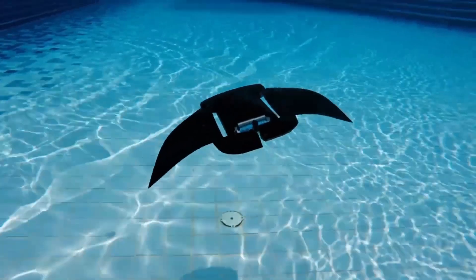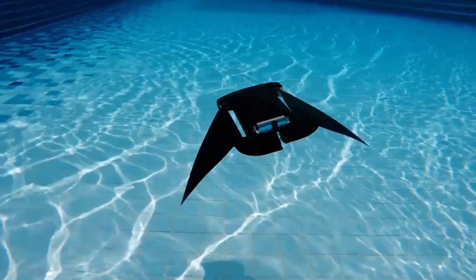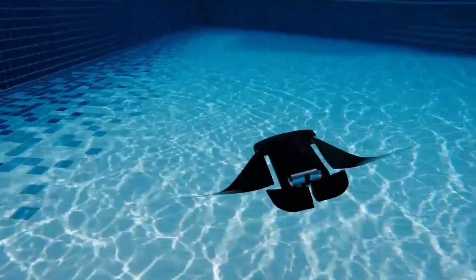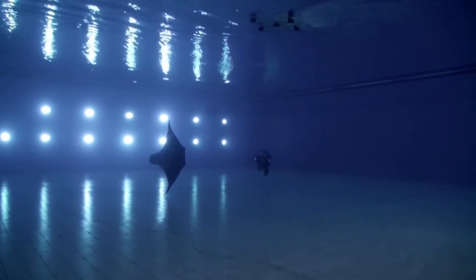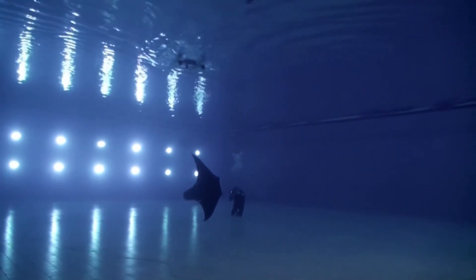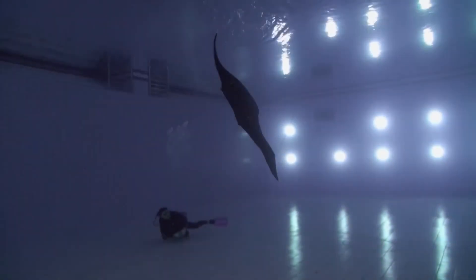Manta Ray Robot. Researchers at the National University of Singapore have developed Manta Droid, an aquatic robot inspired by the swimming motion of manta rays. This robotic marvel can swim at a speed of twice its body length per second and operate continuously for up to 10 hours.